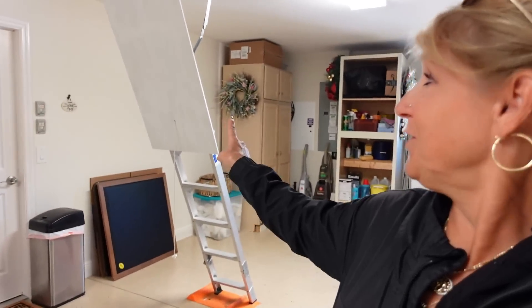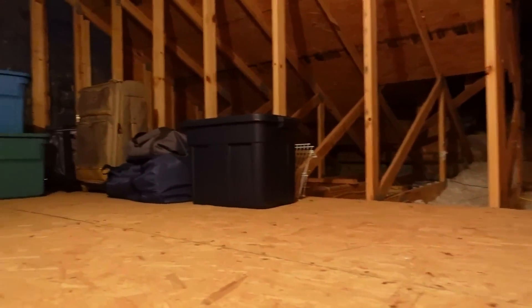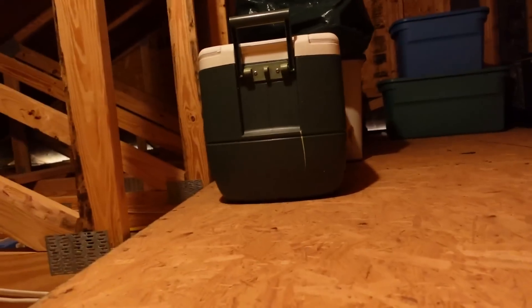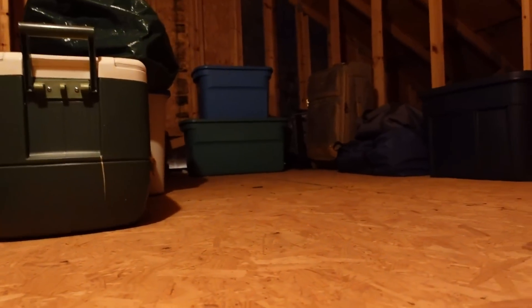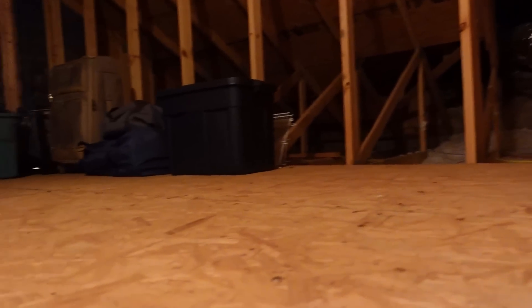I'm going to climb up the stairs — and just so you know, I'm definitely afraid of heights. I know it doesn't look high but it still freaks me out a little bit, but I'm doing it for you so you can see where you can put your Christmas tree, luggage, extra boxes, and whatever else you have. We have storage right up here. The light dimmed but you can see the extra storage they put up here — there's a lot of room so you definitely can keep anything extra up here.